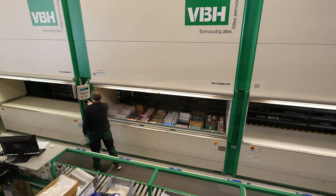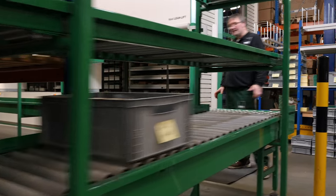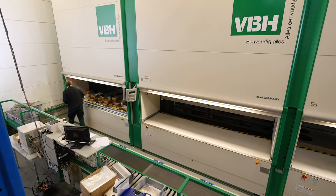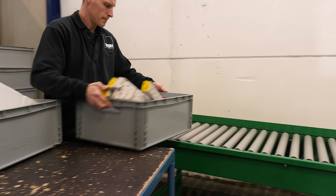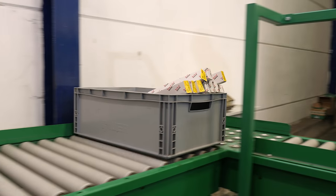Parallel picking with three storage systems speeds up the entire process. Large orders can be filled within a short period of time. Each week, between 1,000 and 1,300 orders containing up to 20,000 items are processed with the Hainel solution.